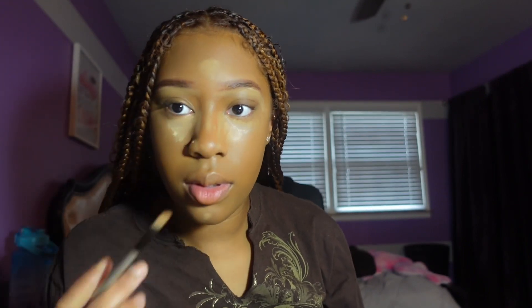I'm gonna shape up my nose a little bit with this highlight, go back in the middle, let it sit, and then blend it out. It looks a lot better than before — it's brightened up quite a bit more.